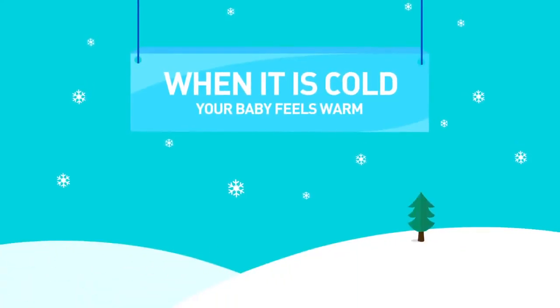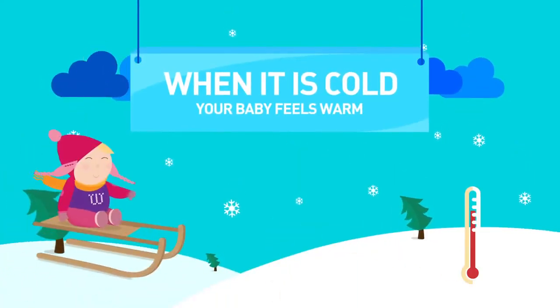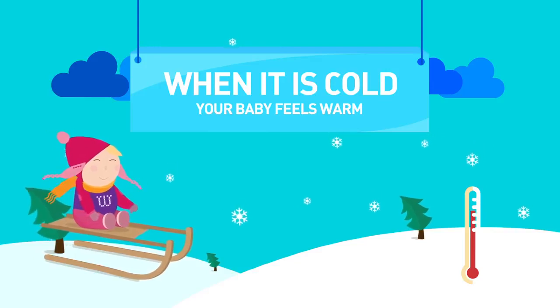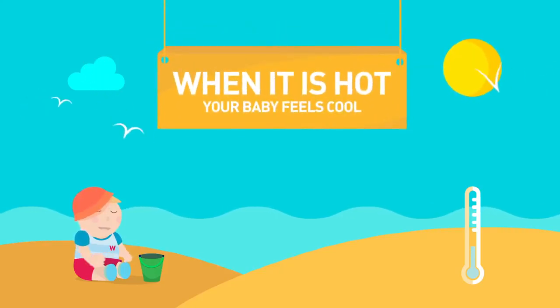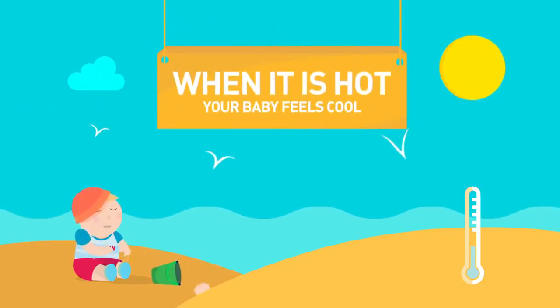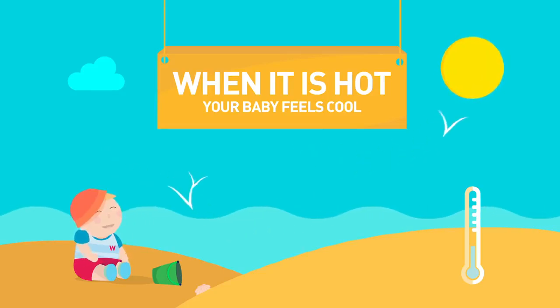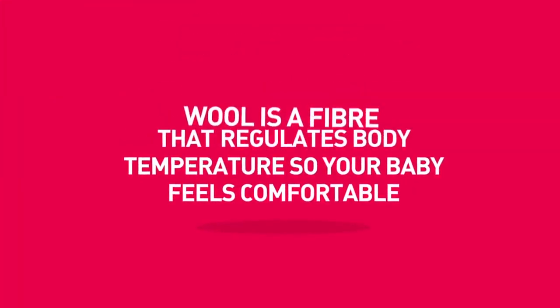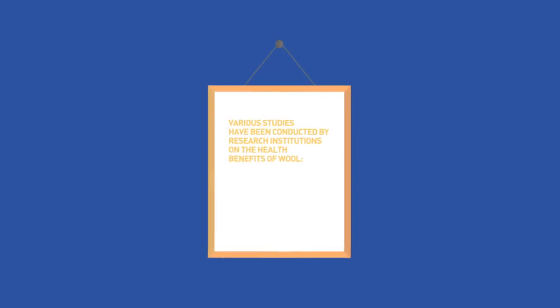When it's cold, merino wool helps regulate baby's body temperature by creating air pockets that maintain warmth. Merino wool is an insulating fiber. When it is hot, merino wool keeps your baby cool — it absorbs humidity and expels it. Wool is a fiber that regulates body temperature so your baby feels comfortable.